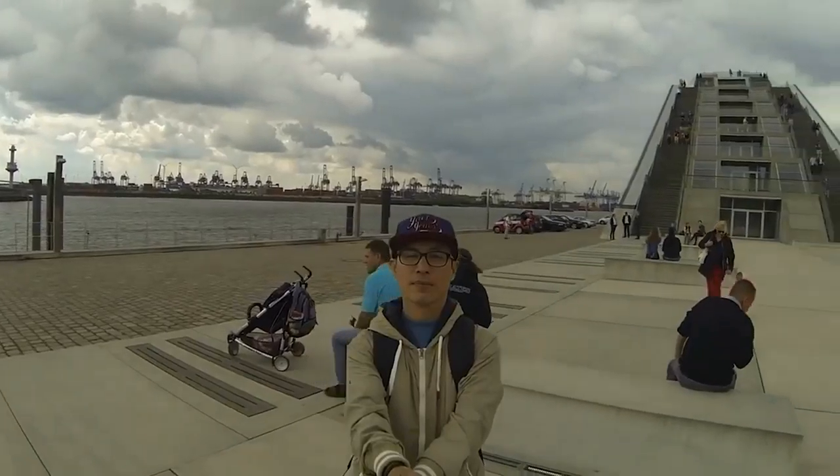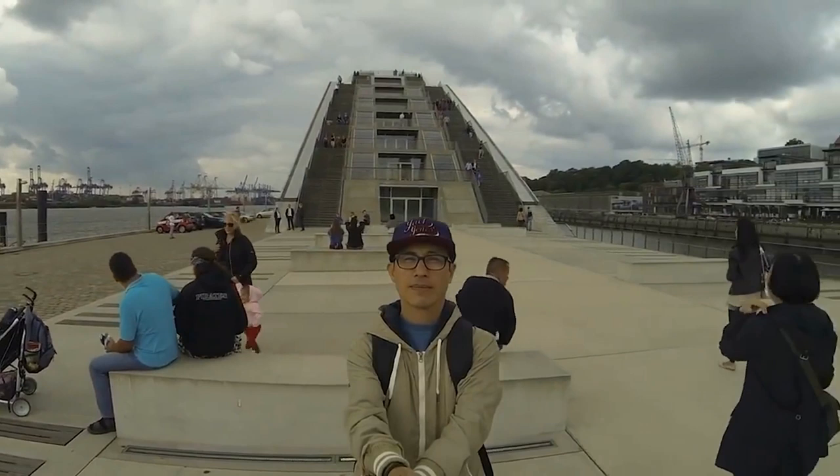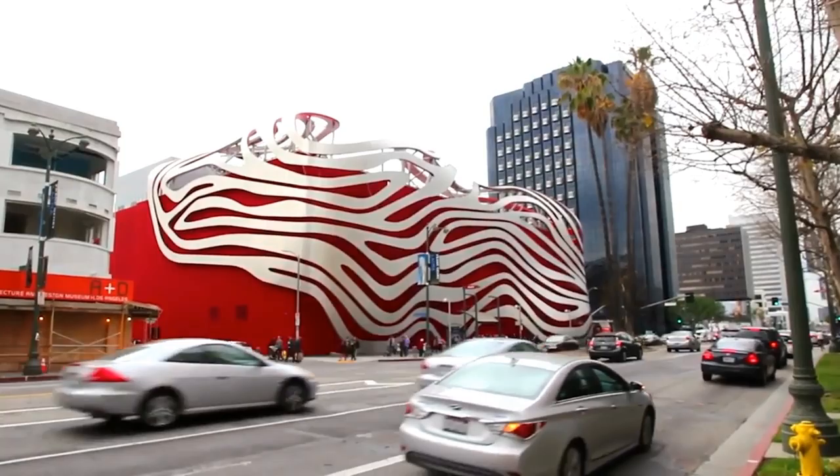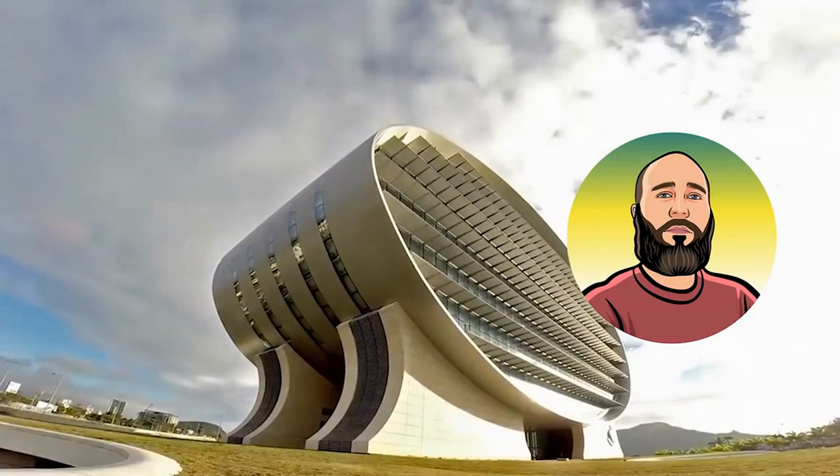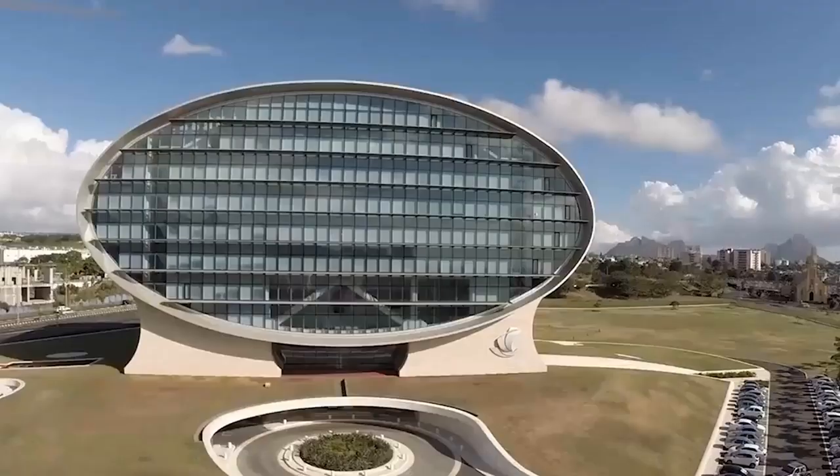Sometimes we come across buildings that don't seem real, having a design so creative that it's hard to believe architects could be given such free reign. Luckily for us, there are plenty of buildings out there that define outside-of-the-box thinking. I'm Reacher, and today we're bringing you 10 Insane Buildings That Actually Exist.